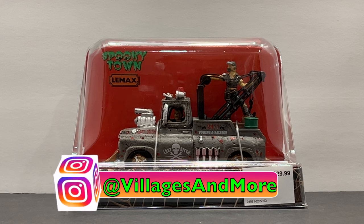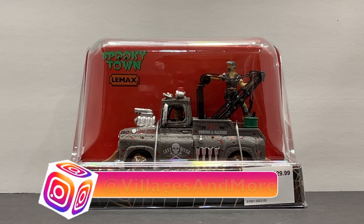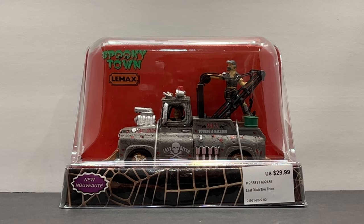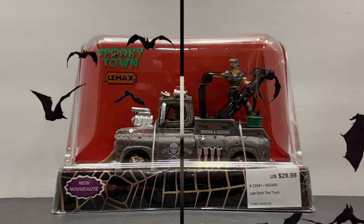Alright everybody, welcome back to my channel. Today we're going to be taking a look at the brand new 2022 Lemax Last Ditch Tow Truck. Let's get into it.